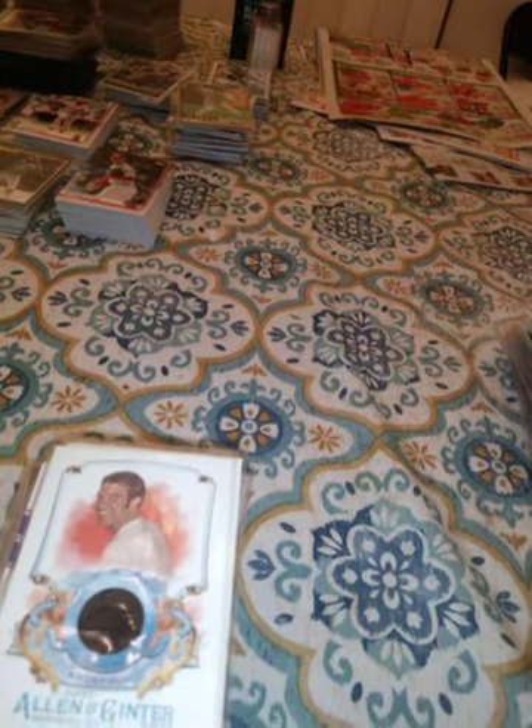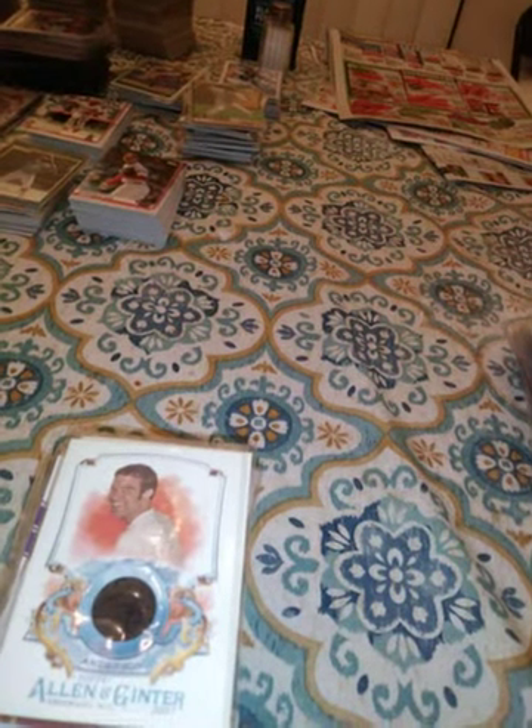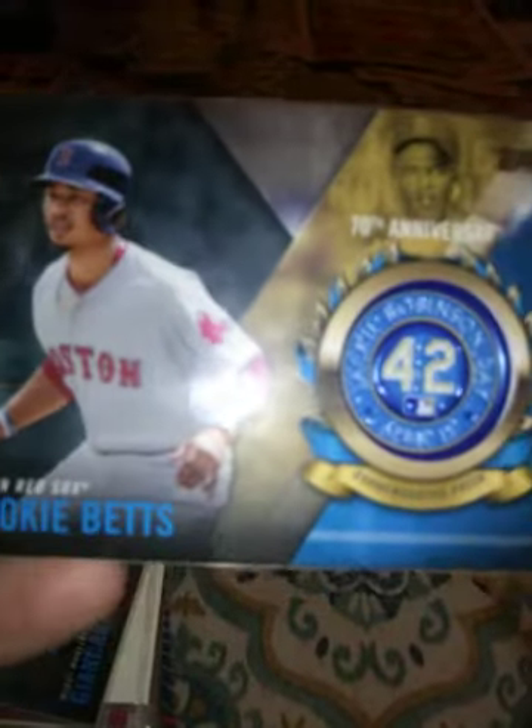This is a 2017 commemorative patch for the 70th anniversary — a Jackie Robinson patch of Giancarlo Stanton. This is one of those Jackie Robinson commemorative patches of Mookie Betts.